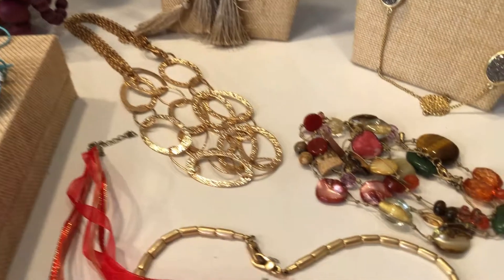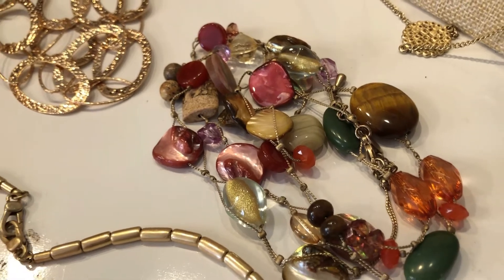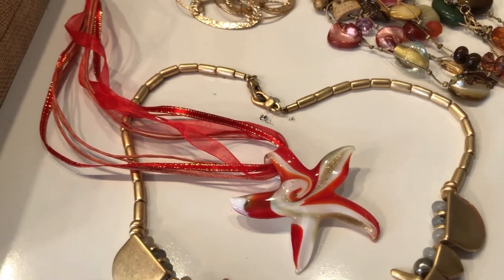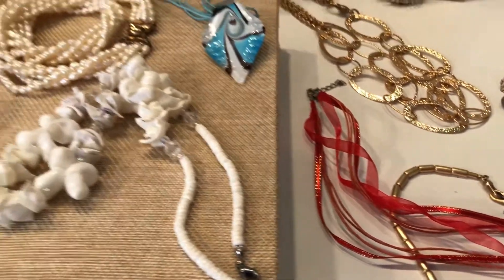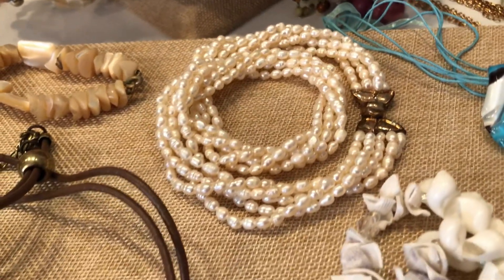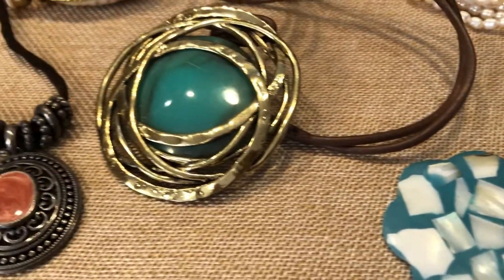I'm going to be offering this set today to the first person who writes 100 in the chat below in the comments. This will be your set - that's two dollars a piece, which is a phenomenal deal. Very beautiful. I'll be releasing a few more of these videos with my buy it now.